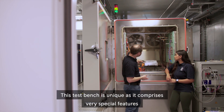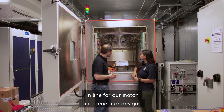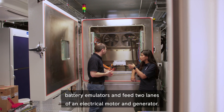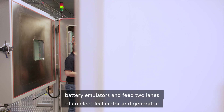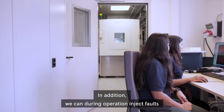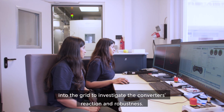This test bench is unique as it comprises very special features in line with our motor and generator designs, with the new so-called multi-lane architecture. We have two independent battery emulators and feed two lanes of an electric motor and generator. In addition, we can, during operation, inject faults into the grid to investigate the converter's reaction and robustness.